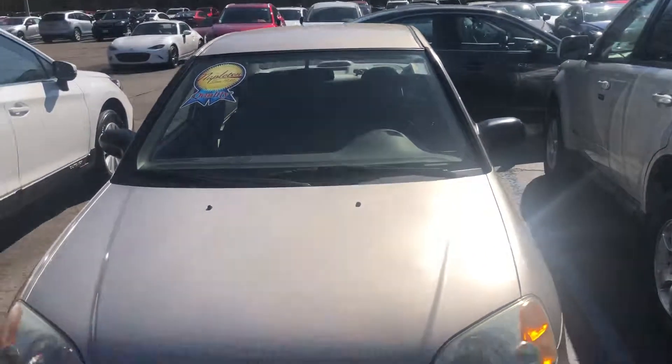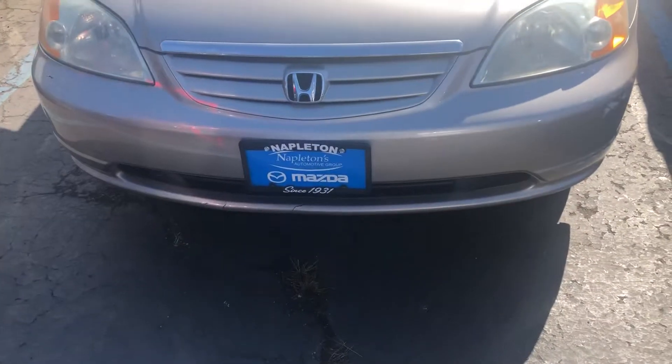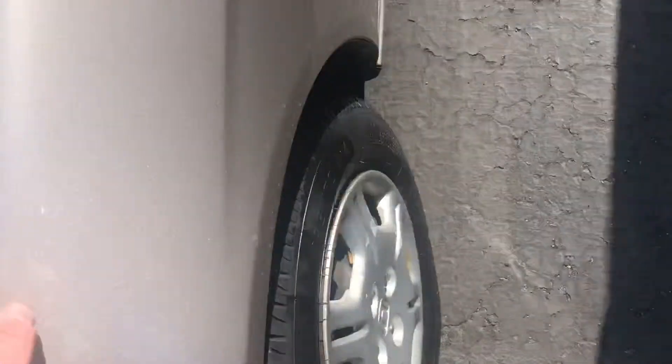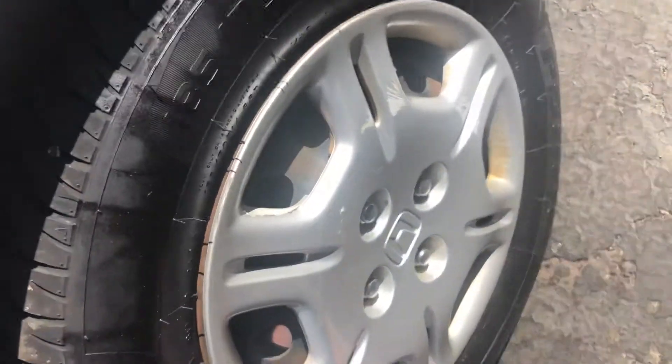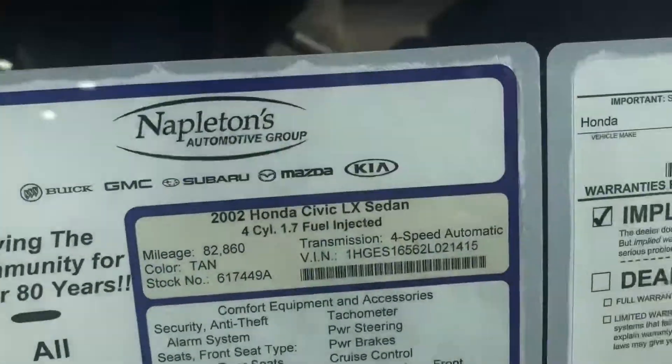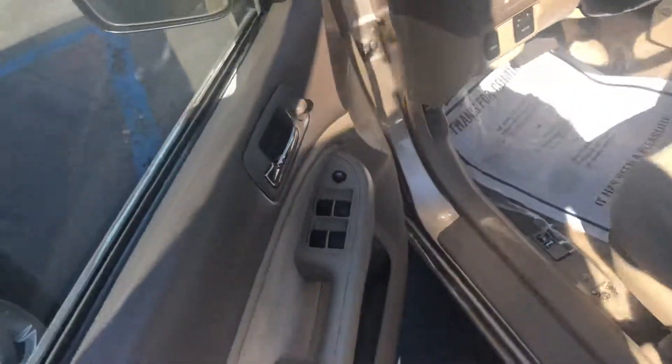Hello everyone, your Sock Monkey here coming to you from Napleton Mazda in Arlington Heights, Illinois with a 2001 Honda Civic with extremely low miles for the year. It has 15-inch hubcaps, this is an LX with 82,000 miles. This one is, of course, as beige as beige gets — beige interior, beige exterior, white face gauges.